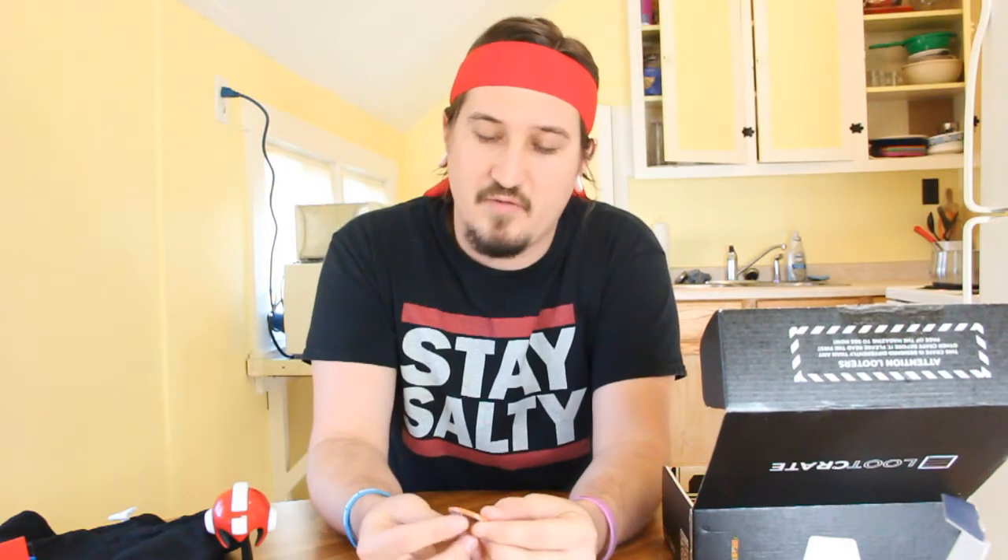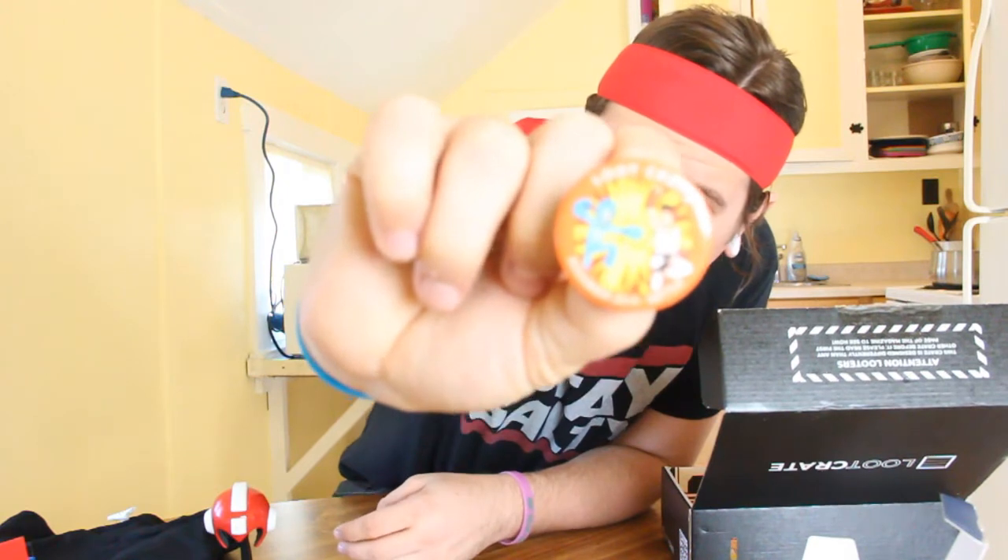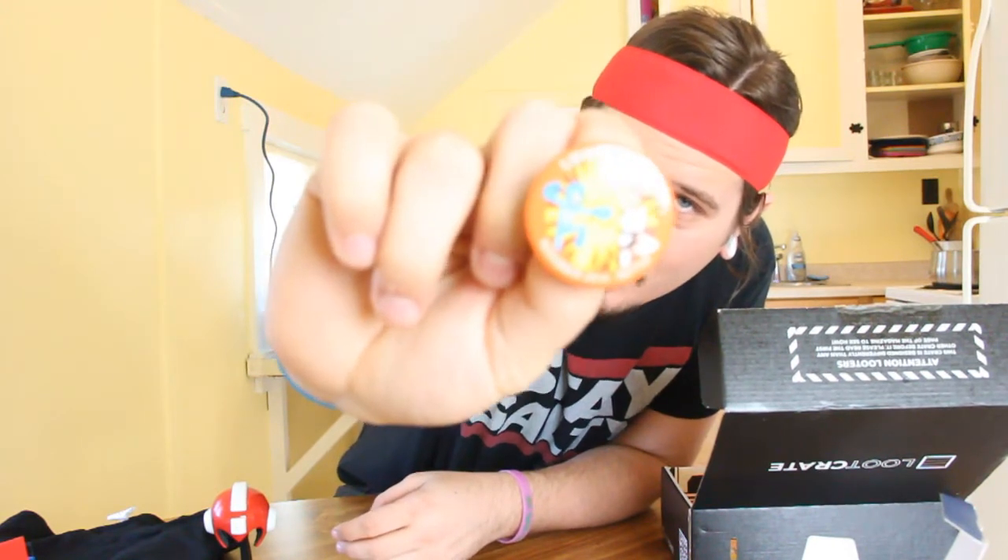Every month they send a button. This is the November 2014 Battle button — it's got Mega Man fighting Ryu on the front, which is pretty cool. I don't really wear buttons, but it's a button and I can do whatever I want with it.